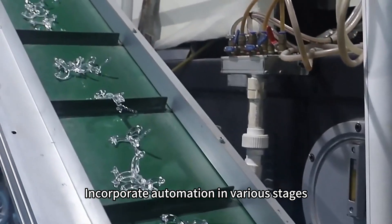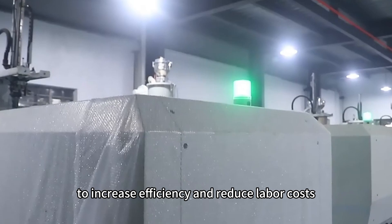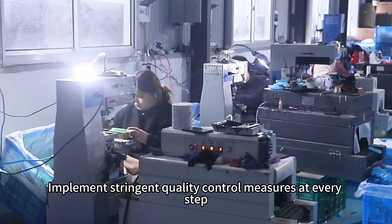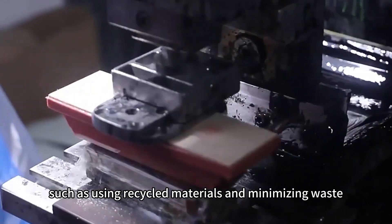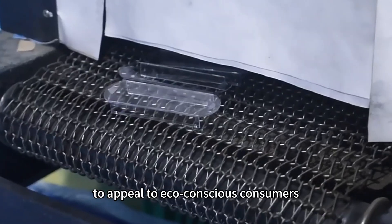Incorporate automation in various stages, from injection molding to packaging, to increase efficiency and reduce labor costs. Implement stringent quality control measures at every step. Consider sustainable practices, such as using recycled materials and minimizing waste, to appeal to eco-conscious consumers.